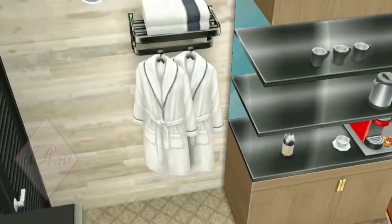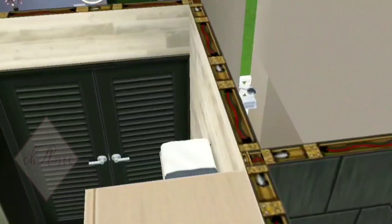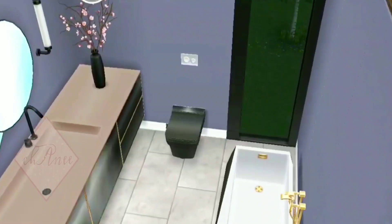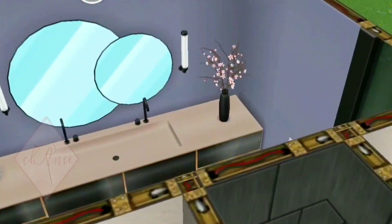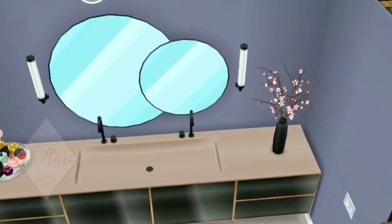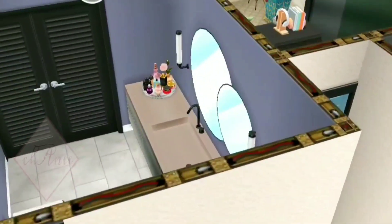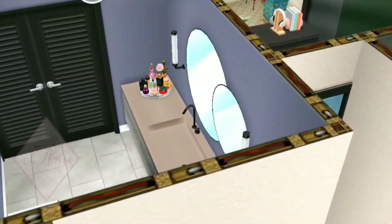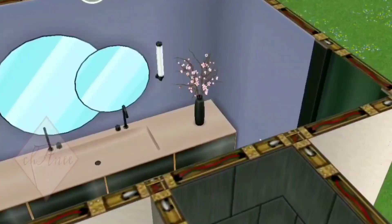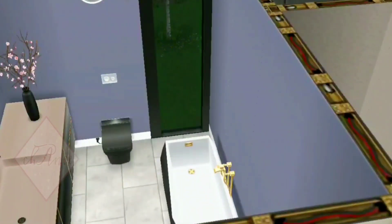This door leads to the bathroom area, and this is what it looks like. I did not bother to put lots of things here because I want to make this house look neat — just a basin, a toilet bowl, and a bathtub. That's all.